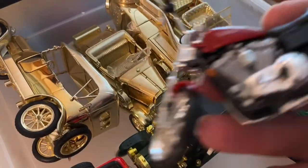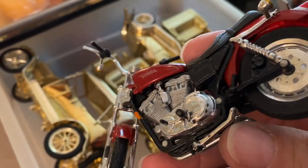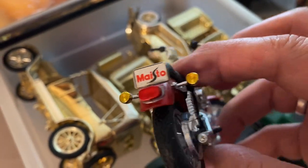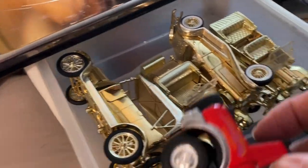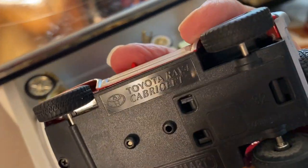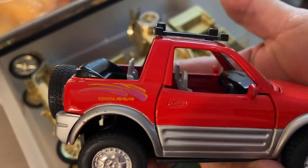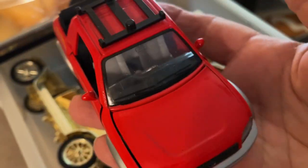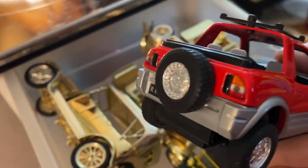Let's see — there's a Harley Davidson motorcycle. And this one is a Toyota RAV4. That's kind of strange, right? With all of these old cars, a Toyota RAV4. Cool, though.